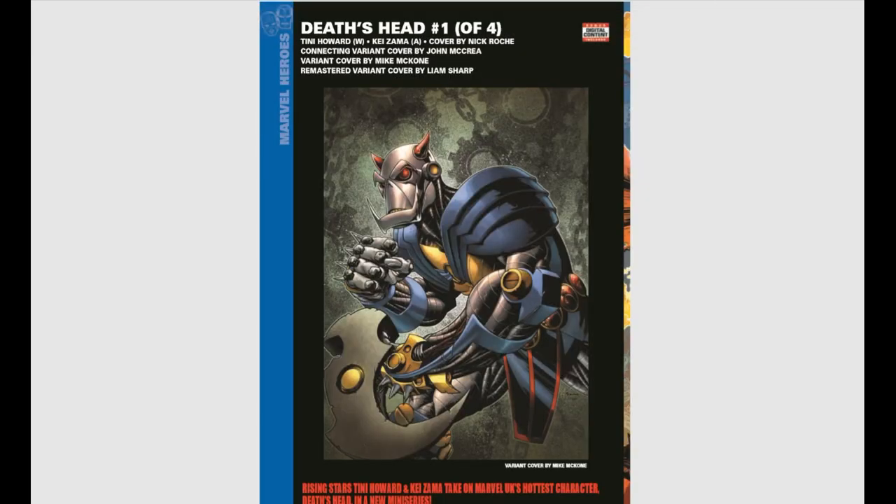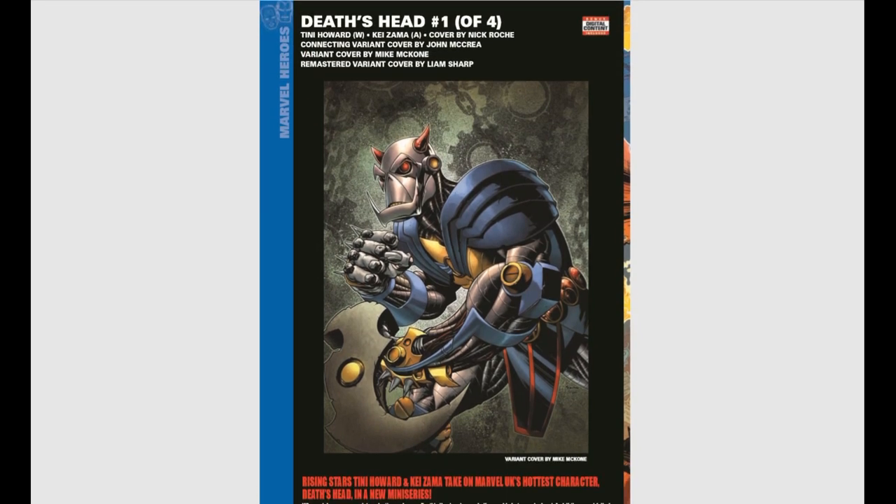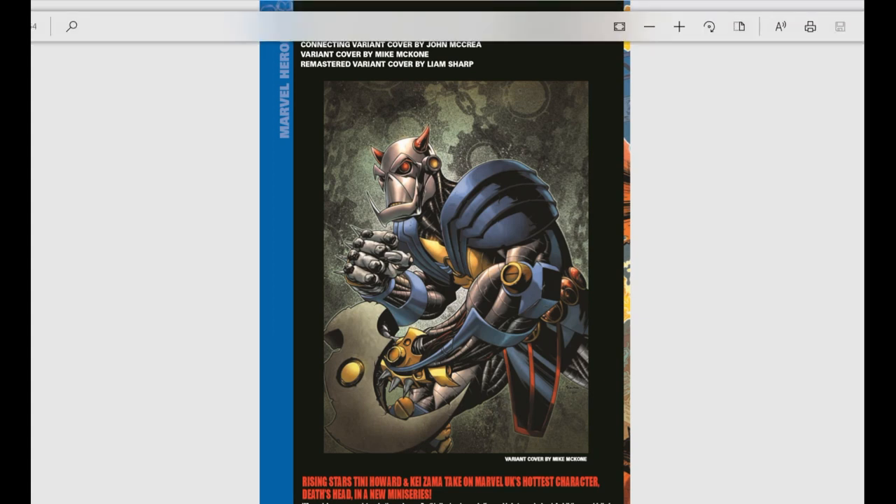Death's Head, issue number one of four — our favorite intergalactic mercenary is back. This should be a lot of fun. Death's Head was a great character. If you haven't read Death's Head, he's really cool — a blast. I'm excited to see him coming back.